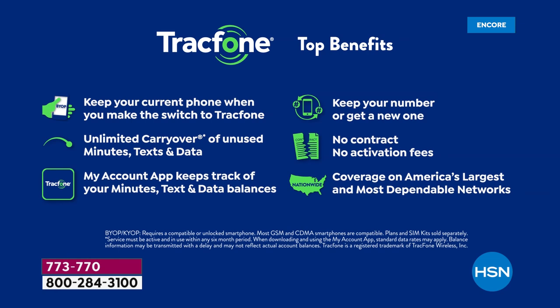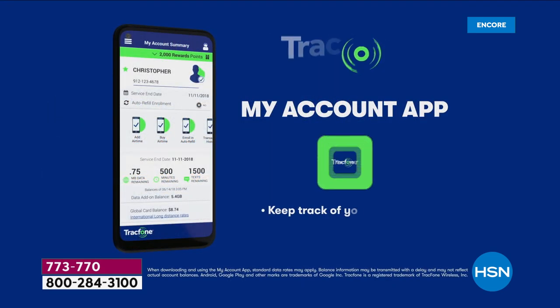You get unlimited carryover of your unused minutes, texts, and data — if you don't use it, you still keep it. No contract, no activation fees, no credit checks. Coverage on America's largest and most dependable networks. There's an app that keeps track of all your minutes, texts, and data balances. If you're a big texter, you can add 1,500 texts for just $5.